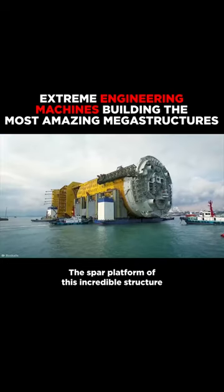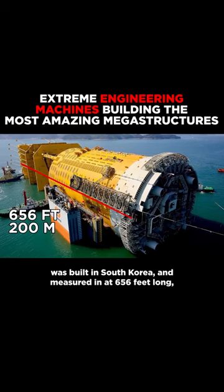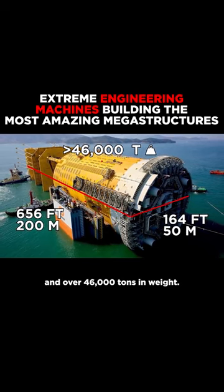The spar platform of this incredible structure was built in South Korea and measured in at 656 feet long, 164 feet in diameter, and over 46,000 tons in weight.